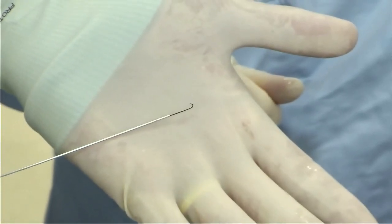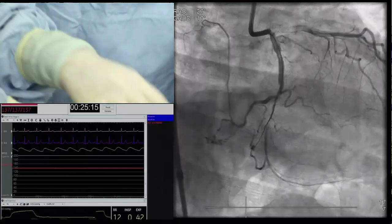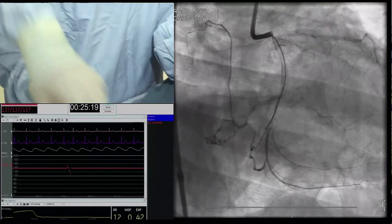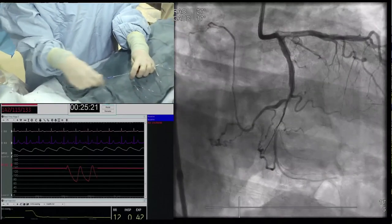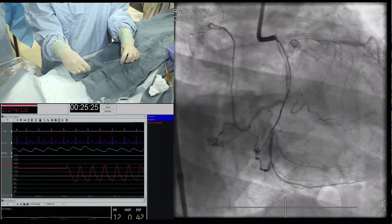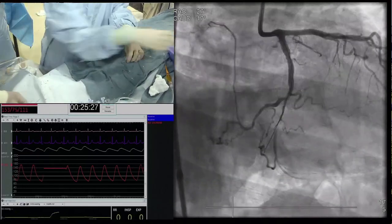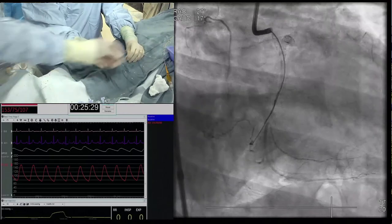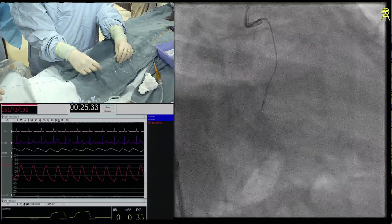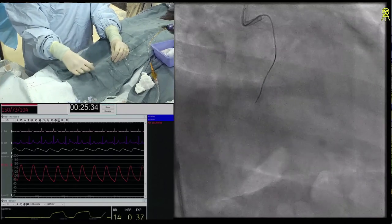That's a nice umbrella handle. Yeah, because we're getting a little resistance and I don't know if we're in some other track. It looks like we were in a branch for a second. And sometimes in this kind of situation, if you've already created planes that your wire then wants to follow that you don't want to track, backing up and getting into the sub-intimal further back is sometimes easier.